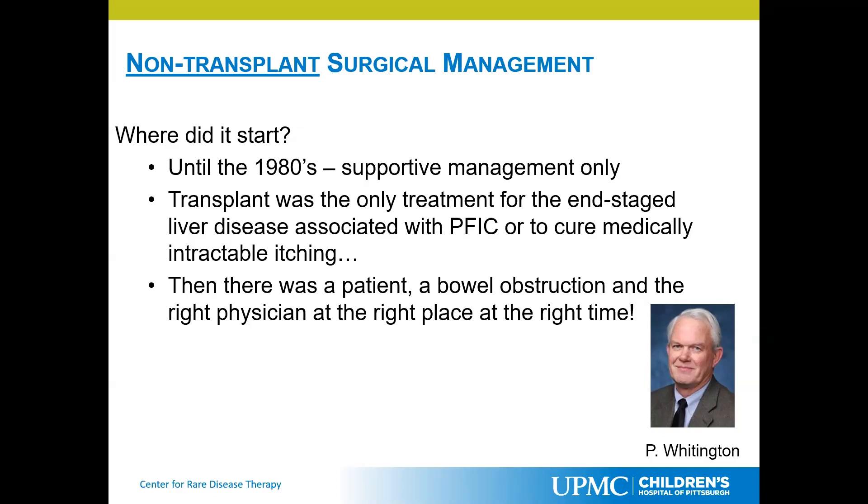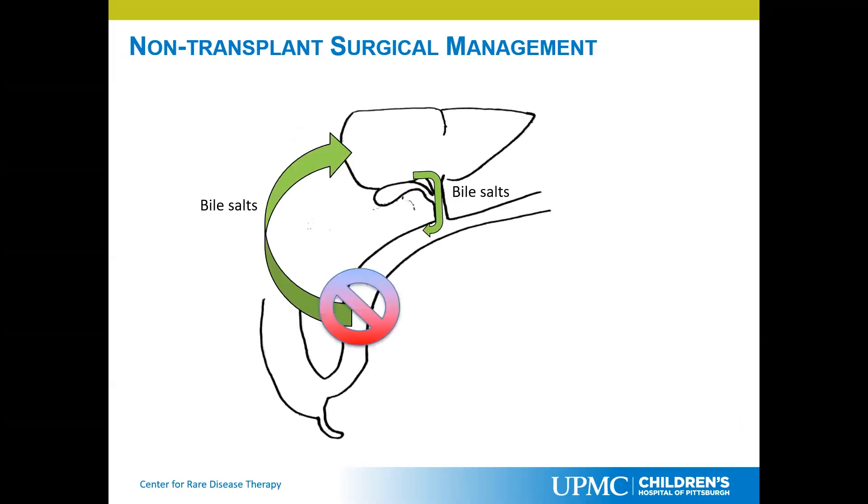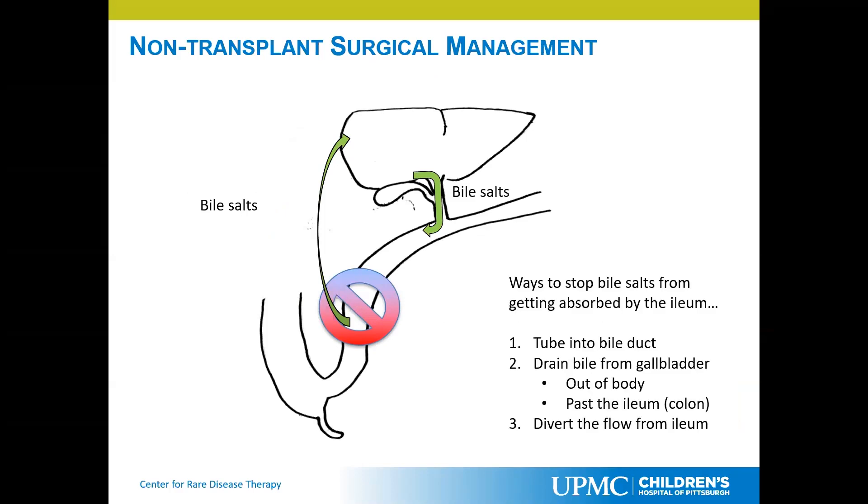So it was the first thought that maybe there is a way to get rid of the itching by getting rid of the bile from the intestine. If the bile is not making it to the intestine, maybe we can get rid of a lot of these problems. If we can stop absorption of the bile salts from the terminal ileum, maybe we can get rid of a lot of the disease. Only a smaller amount of bile salts would be absorbed, and therefore the accumulation in the liver is down, the accumulation in the blood is down, the itching goes away, and the liver damage is hopefully decreased.